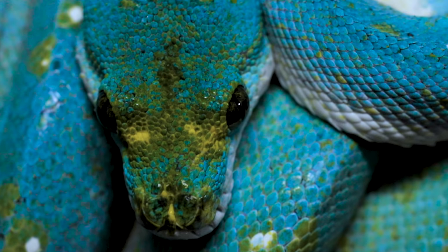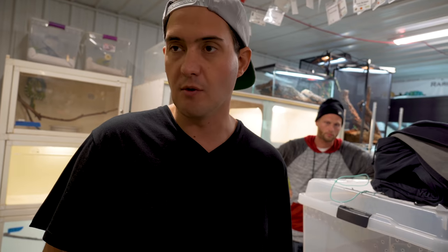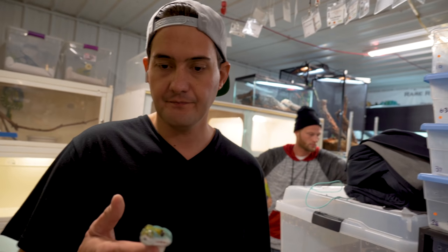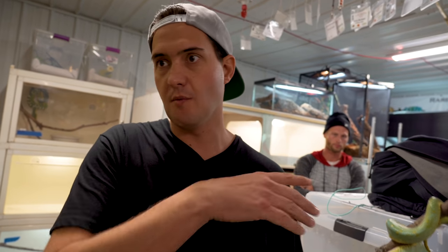And then there's ontogenic color change females. Any green tree python, when it gets gravid, can become blue, and it can hold that blue or it can go back to green. Still very cool, very beautiful, just not genetically significant, not worth really any more money. Now are all the blues from red neonates, or are there any yellows? All of the genetic ones do, and we're still trying to figure that stuff out as far as if there's a yellow somewhere down the line.